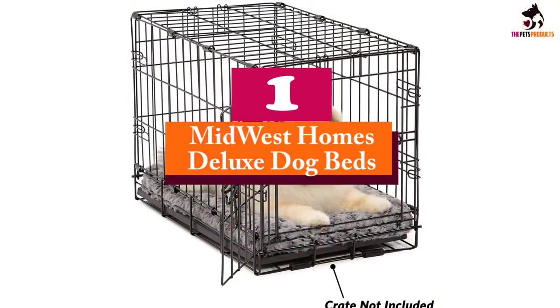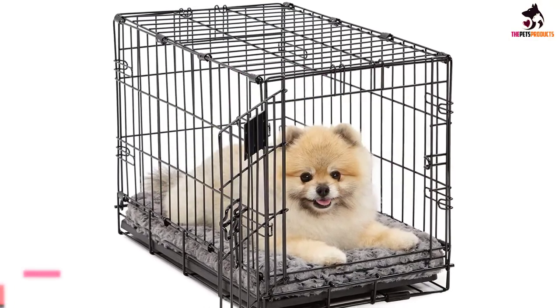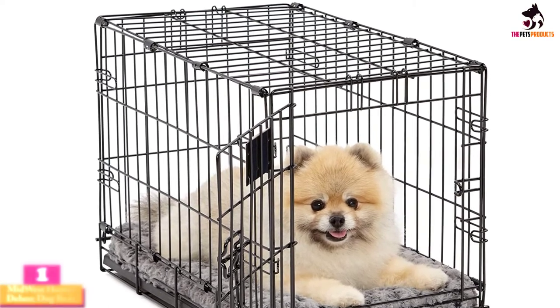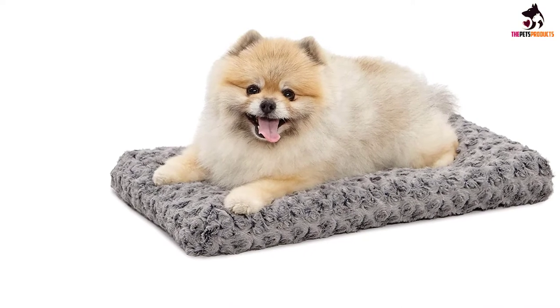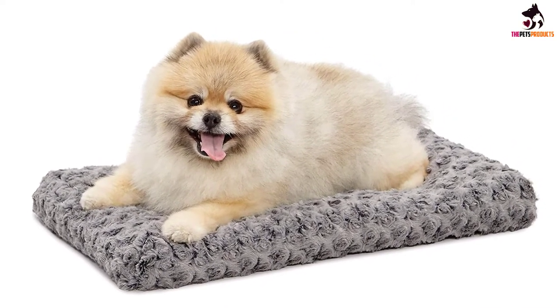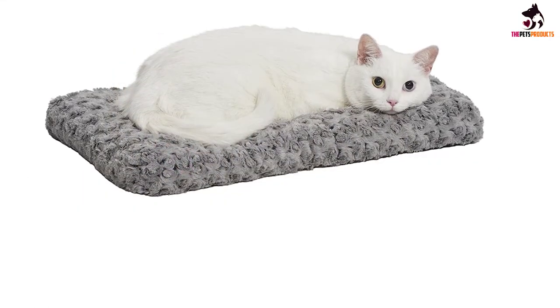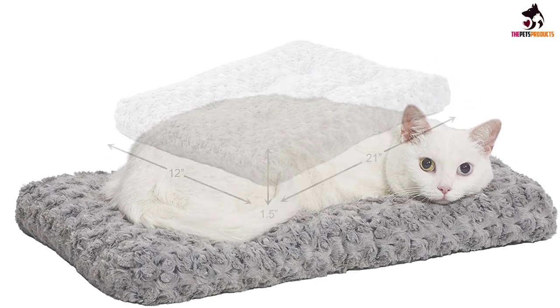And finally at number 1, we have the Midwest Homes Deluxe Dog Beds. Another fantastic bed for crate use, with no edging to get in the way, and densely packed filling that provides the perfect support for a comfortable night's sleep. It may not have a removable cover, but the entire bed is machine washable — just be sure to let it air dry. The best part is the 1-year quality guarantee provided by the manufacturer for some extra reassurance on your purchase.